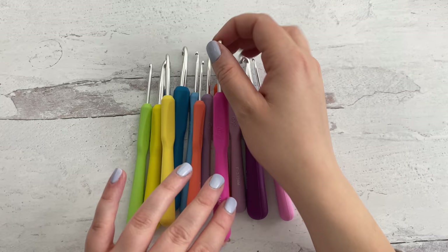Next up is the Boye ergonomic hook set. You get all of these hooks and I want to say the price point is around $35. You get 12 hooks, which is a really great deal. These are really nice — I do find myself grabbing these a lot as well because they're super comfortable with a rubberized, nice grippy soft-touch handle. They range all the way from 2.75mm up to a size 10. The only thing annoying is I usually never go smaller than a 5mm, maybe a 4.5 or 3.5 for Amigurumi, but I don't do that often. A lot of sets include those little tiny hooks that I'm probably never really going to use.